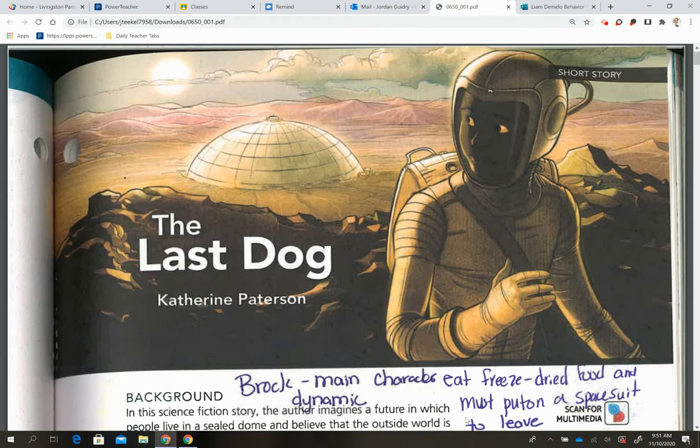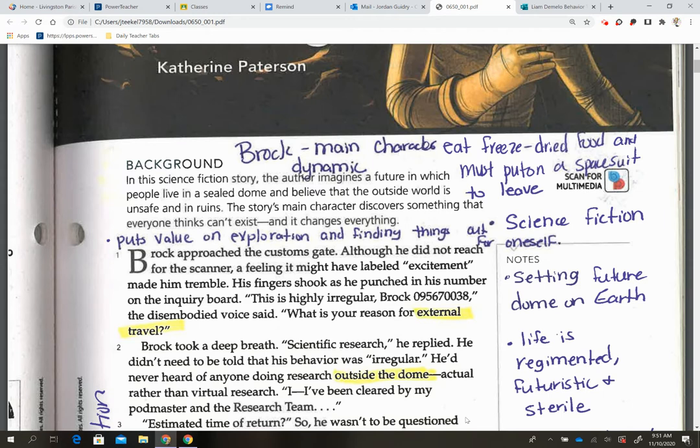Brock is our main character and he's a dynamic character, which means he's going to undergo some type of change in our story. They eat freeze-dried food and must put on a space suit to leave — this is a reference to what it is to be in space, so Earth's atmosphere has now become almost like being an astronaut. We also put value on exploration and finding things out for oneself, which is the main theme of the story. It's also a science fiction story.